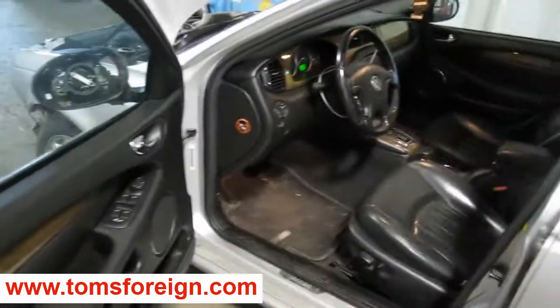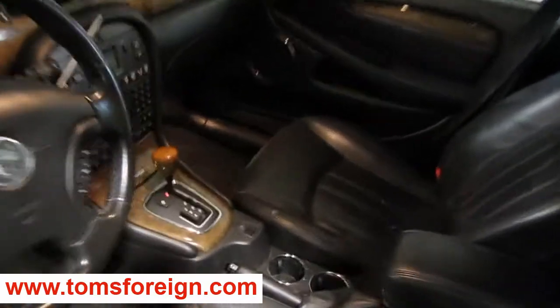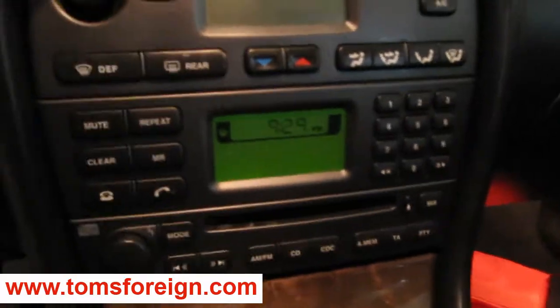It also has a very nice black leather interior, automatic climate control, and a factory AM-FM single disc CD player as well.